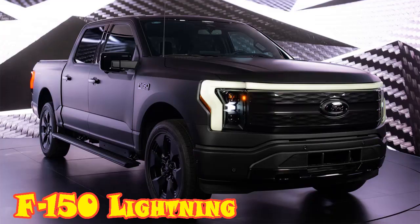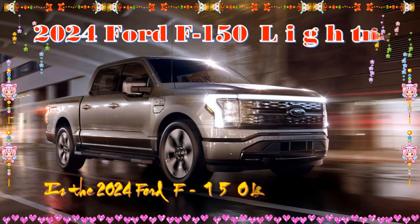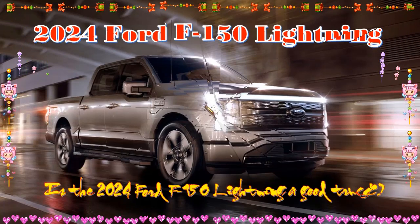2024 Ford F-150 Lightning. Release Date: Fall 2023. Estimated Price: Starting around $58,000.